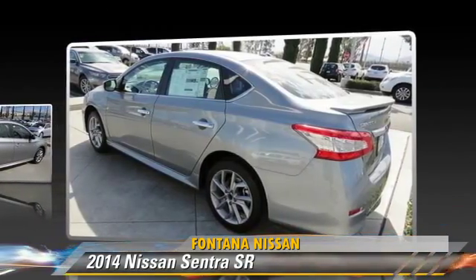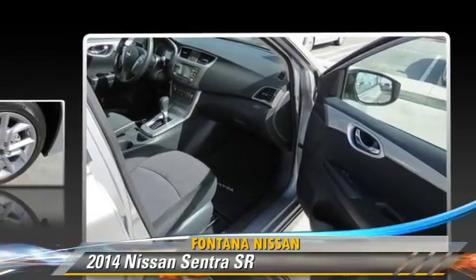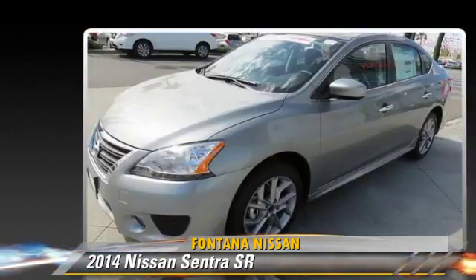traction control, and ABS. Comfort and convenience features include power windows, powered door locks, and satellite radio. Give us a call to schedule your test drive today.